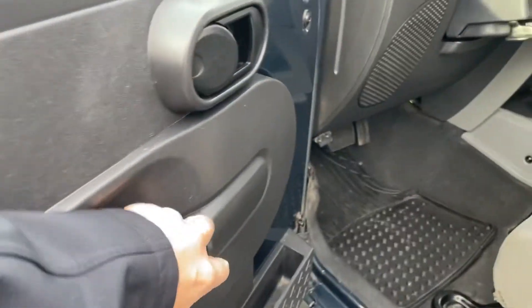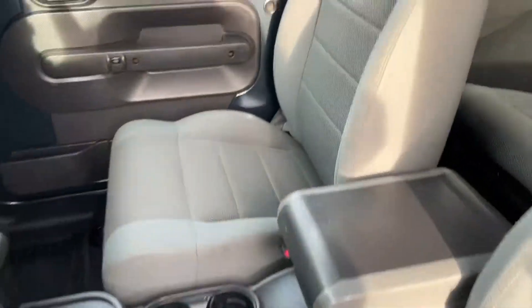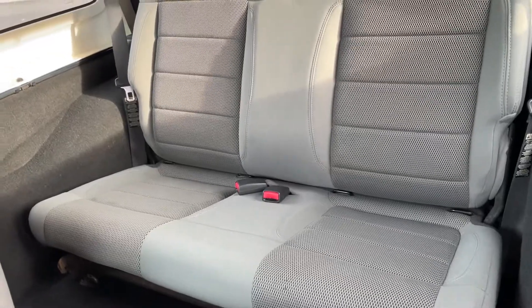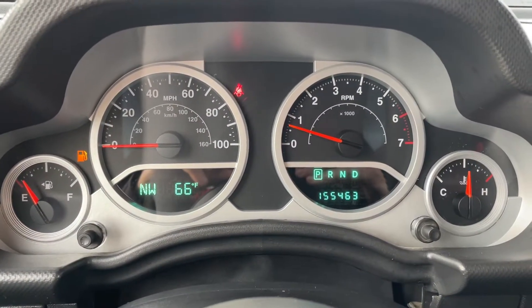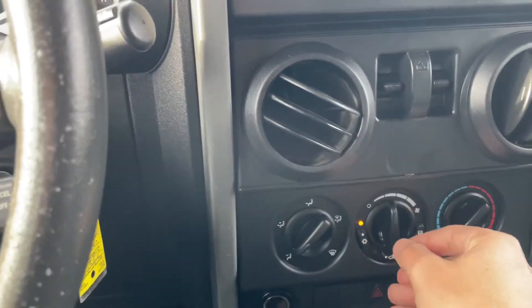Power door locks — those work. Seats aren't torn up at all, no rips, no tears. Check the back — nice. Just the gas light on, other than that looks good. Heater works, the AC works as well. Four wheel drive.